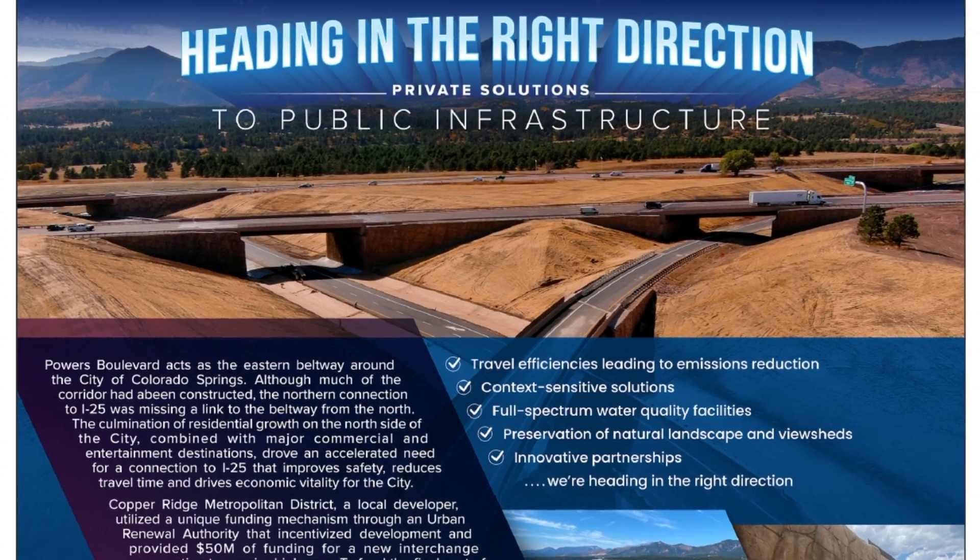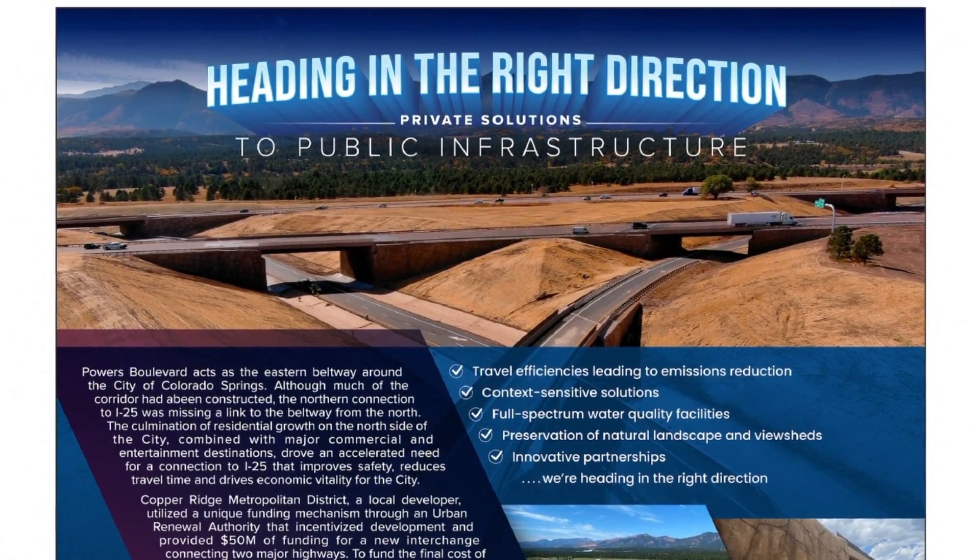Copper Ridge Metro District brought us on for the final design of a long-planned directional interchange at the north end of Colorado Springs, connecting State Highway 21 or Powers Boulevard to I-25.